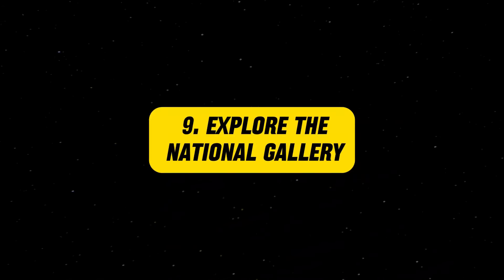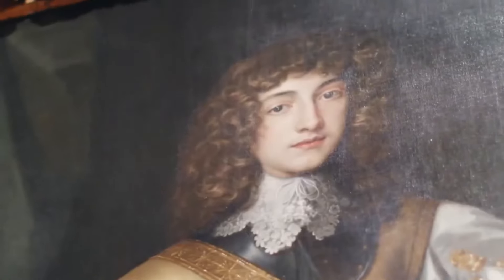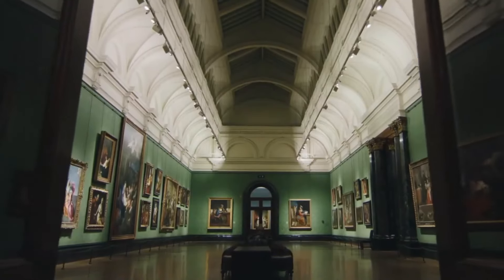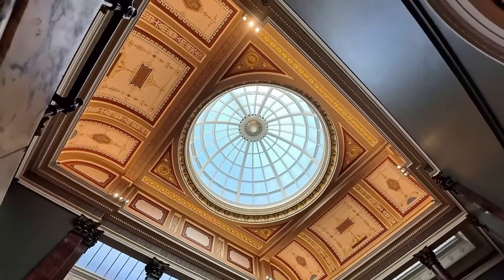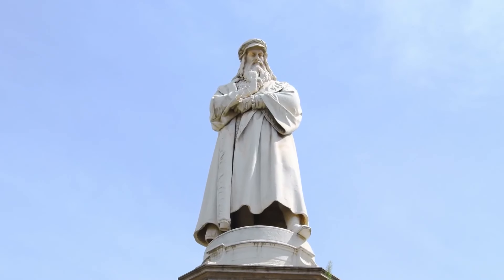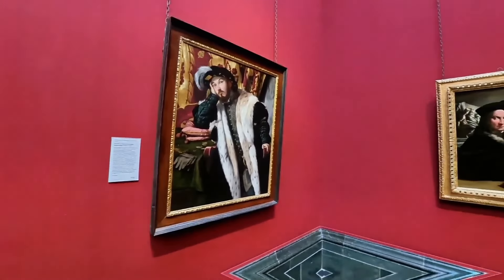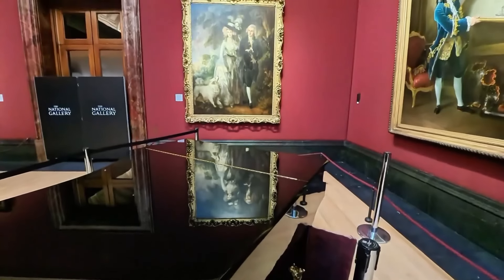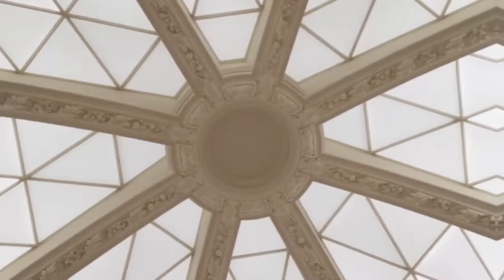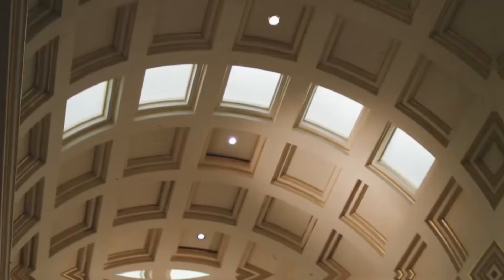Explore the National Gallery. The National Gallery, located in Trafalgar Square, is home to an impressive collection of Western European paintings from the 13th to the 19th centuries. You'll find masterpieces by artists such as Leonardo da Vinci, Michelangelo, Vincent van Gogh, and Claude Monet. The gallery is spacious and beautifully designed, allowing visitors to admire the art at their own pace. Entry to the main collection is free, making it an accessible cultural experience for everyone.